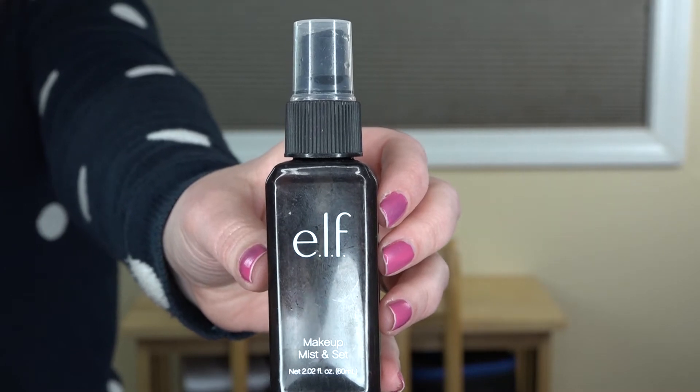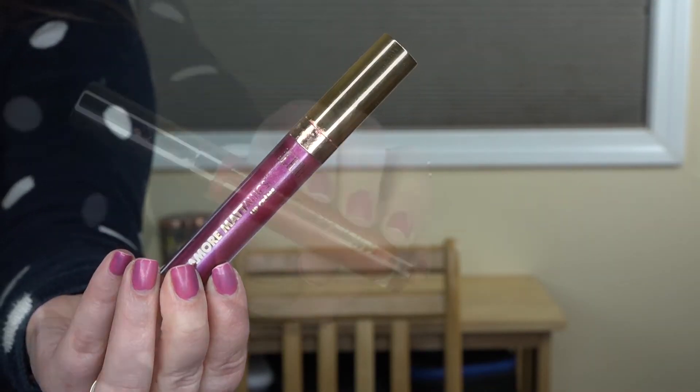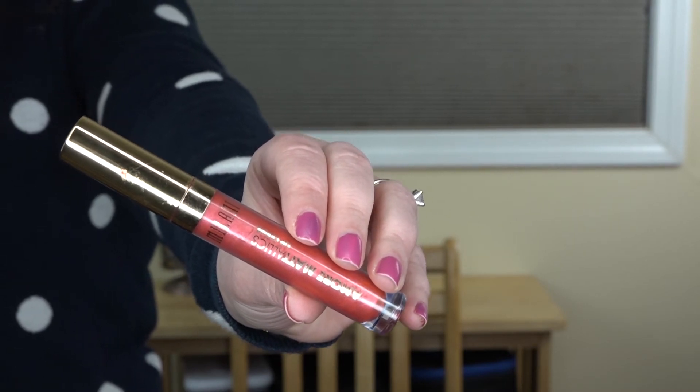The next one is a setting spray from ELF — their Makeup Mist and Set. It's not my favorite setting spray; I don't think it gives the greatest results. While it is very affordable, it's just not one I would run out to purchase again. The last makeup products are lip products from the Milani Amore Metallic line. The only reason I'm getting rid of them is because they've gone bad. I liked how they worked — they were fun for a different metallic, colorful look. I have the colors Matte About You and Automatic Touch, but they just don't smell great anymore, so it's time for them to go.